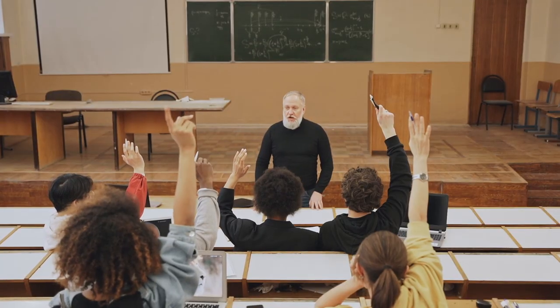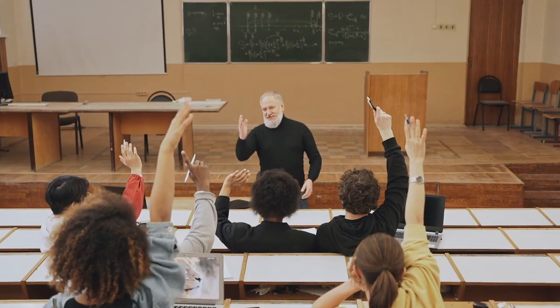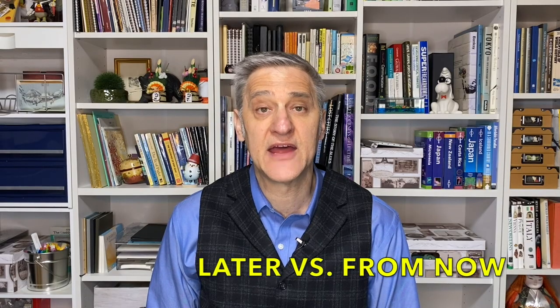In my writing classes, I've noticed that students often confuse the use of 'later' and 'from now.' So let's take a look at some rules that will help you learn how to use them properly.